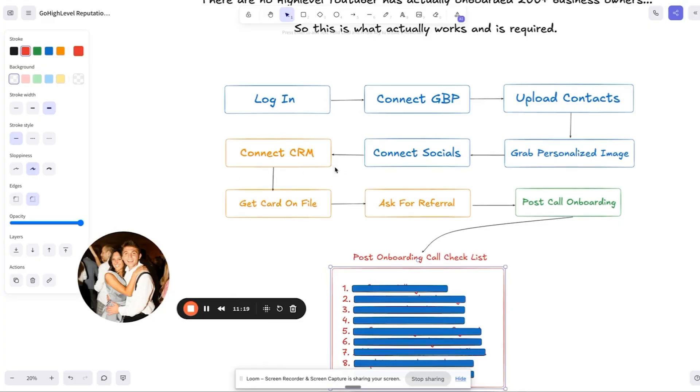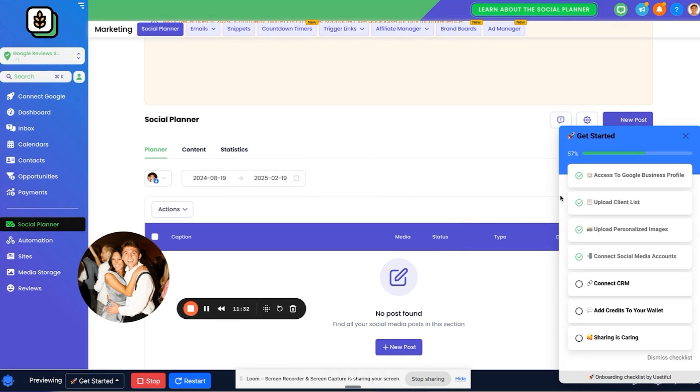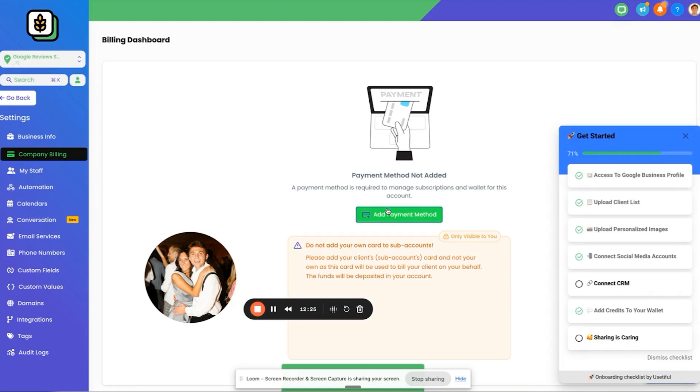Once they've logged into your Zapier and connected their CRM or booking system, we want to go ahead and get a card on file. A lot of times on these onboarding calls, we might not have their card on file yet because we just want to get them started and connected. So they click on Add Credits to Your Wallet. On the free trial, we're rebilling for text and email expenses, and we need a card on file to launch their account. Say: 'You've got 400 contacts — it's probably going to be $15–25 just in the first couple of weeks while we reactivate your client list.' Click on Company Billing, then Add Payment Method.